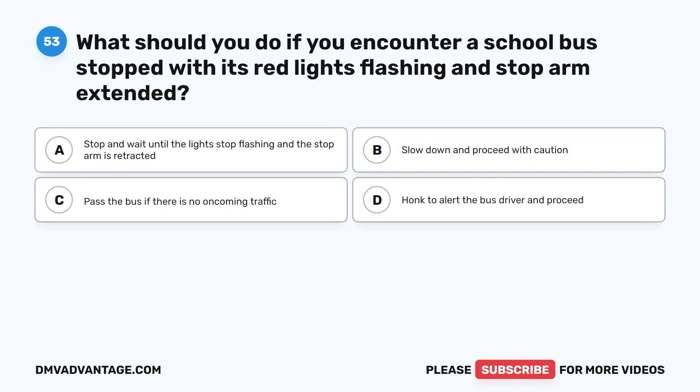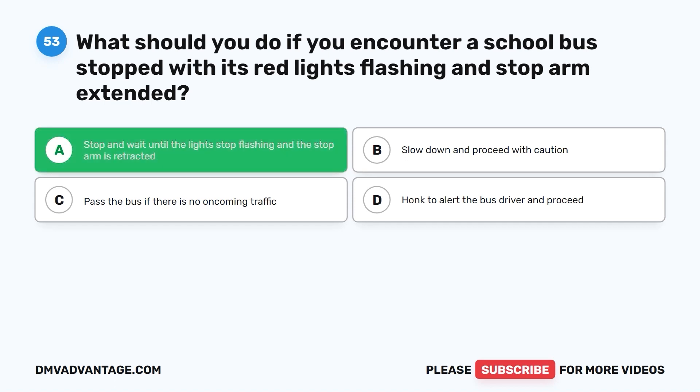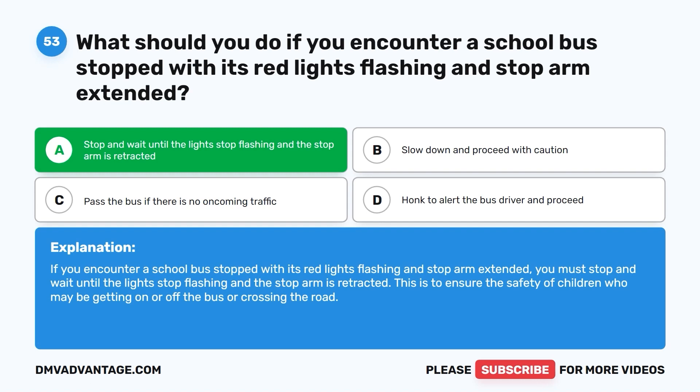Question fifty-three: What should you do if you encounter a school bus stopped with its red lights flashing and stop arm extended? A. Stop and wait until the lights stop flashing and the stop arm is retracted. B. Slow down and proceed with caution. C. Pass the bus if there is no oncoming traffic. D. Honk to alert the bus driver and proceed. The correct answer is A. Stop and wait until the lights stop flashing and the stop arm is retracted, to ensure the safety of children who may be getting on or off the bus or crossing the road.